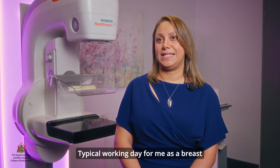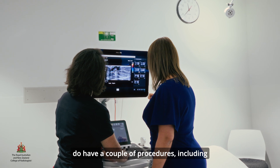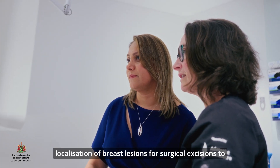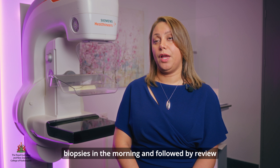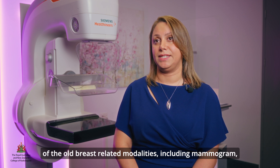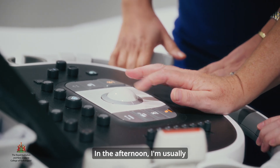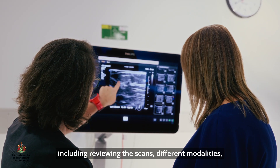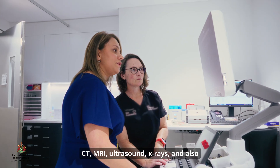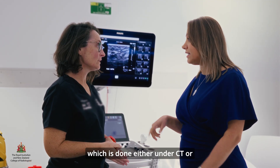A typical working day for me as a breast radiologist usually starts with an MDT. After that I usually do a couple of procedures including localization of breast lesions for surgical excision, to aid the surgeons with precise excision of the lesion. I usually do a couple of biopsies in the morning, followed by a review of breast-related modalities including mammogram, ultrasound and MRIs. In the afternoon I'm usually involved in more general radiology work including reviewing scans across different modalities — CT, MRI, ultrasound, x-rays — and also performing some minor procedures, including image guided procedures done either under CT or under ultrasound.